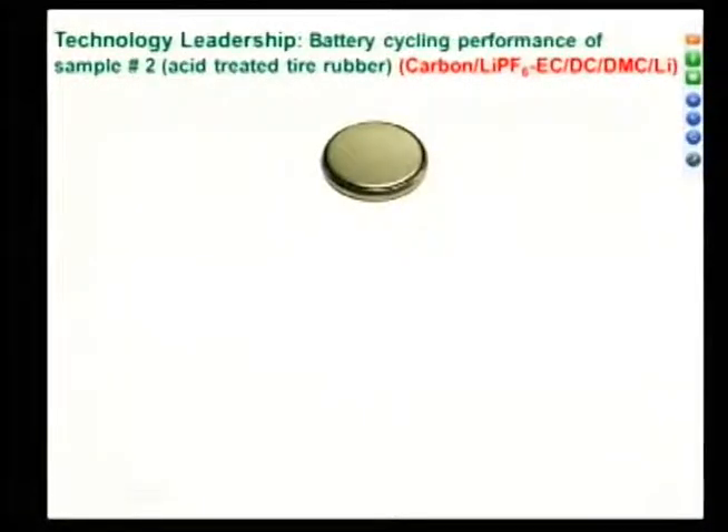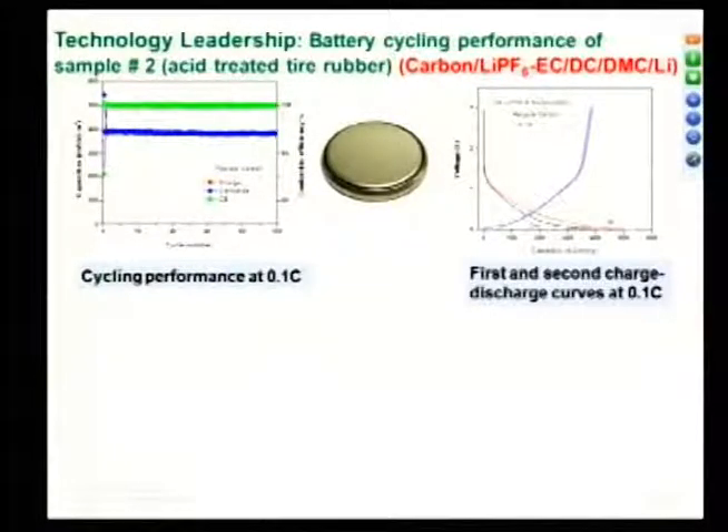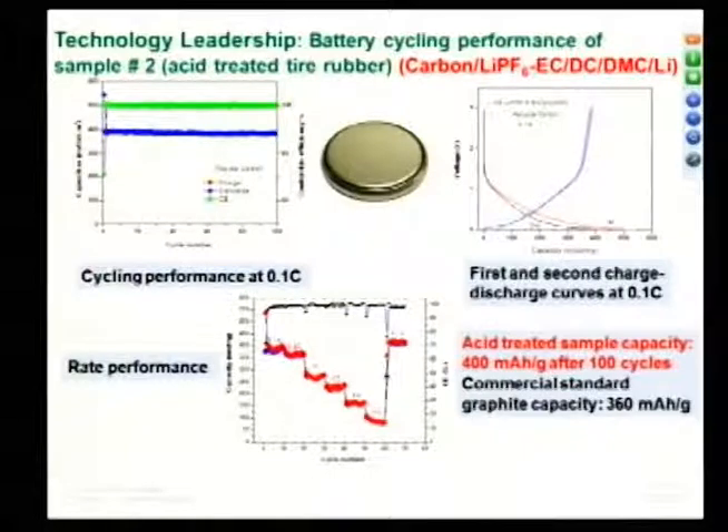Now the acid-treated carbon composite: with the same setup but using acid-treated rather than simple pyrolysis, we got almost 400 mAh per gram, ran for 100 cycles, and Coulombic efficiency was almost 100% — perfect, just like a commercial lithium-ion battery. The first charge-discharge capacity was about 500, second was about 350 to 390. The rate performance even at 10C is 150 mAh per gram. Before, we couldn't even operate at high C fast-charge rates — here we can. It's a day-and-night difference from a simple treatment.